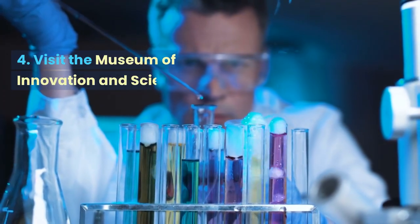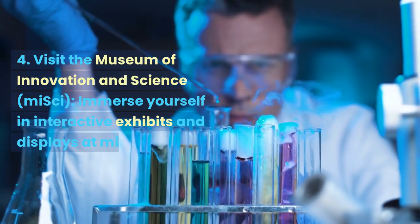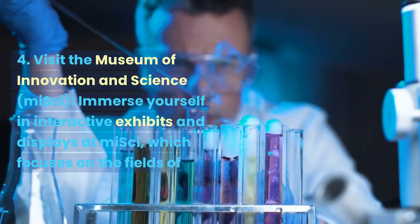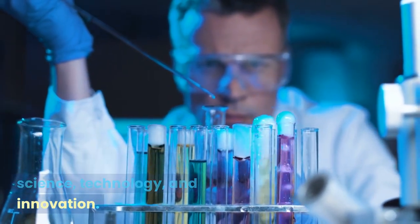Visit the Museum of Innovation and Science, MySci. Immerse yourself in interactive exhibits and displays at MySci, which focuses on the fields of science, technology, and innovation.